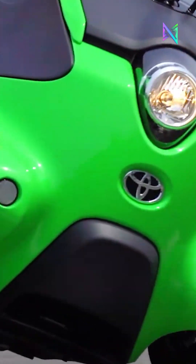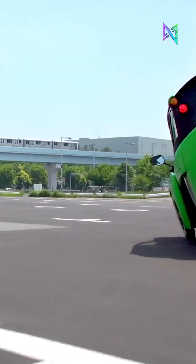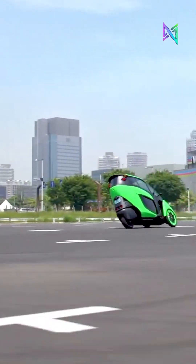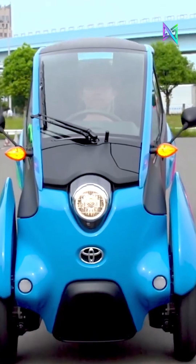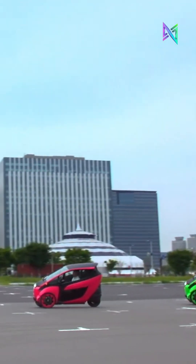Powered by dual in-wheel motors, it reaches a top speed of 28mph. Currently a concept car, Toyota is testing it in various locations to evaluate its efficiency and practicality.